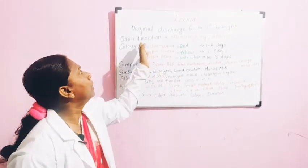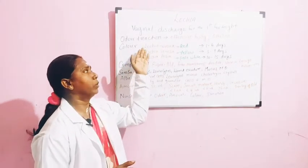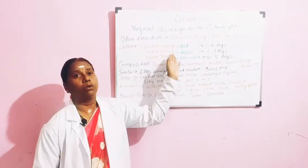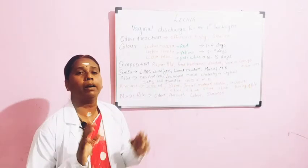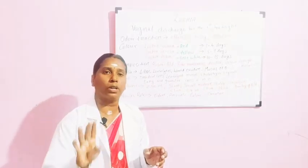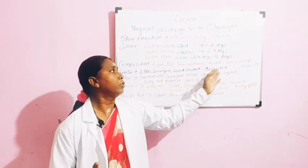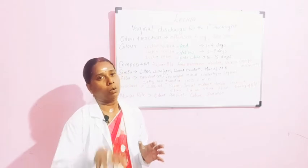Now when we come to the types and the Lochial colors, we have 3 colors: Rubra, Serosa, and Alba. Rubra is red in color. Lochia rubra is red in color and it is going to last for 1 to 4 days. For the first 4 days, you are going to have Lochia rubra, where you will have blood, fetal membranes, decidua, vernix, lanugo, and meconium coming out with this Lochial flow.